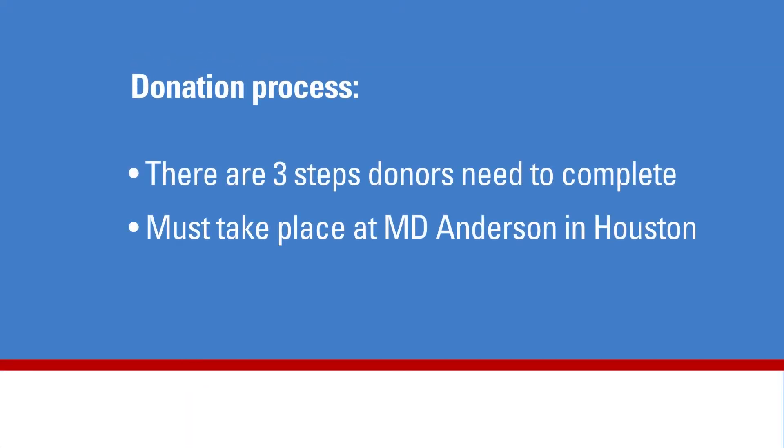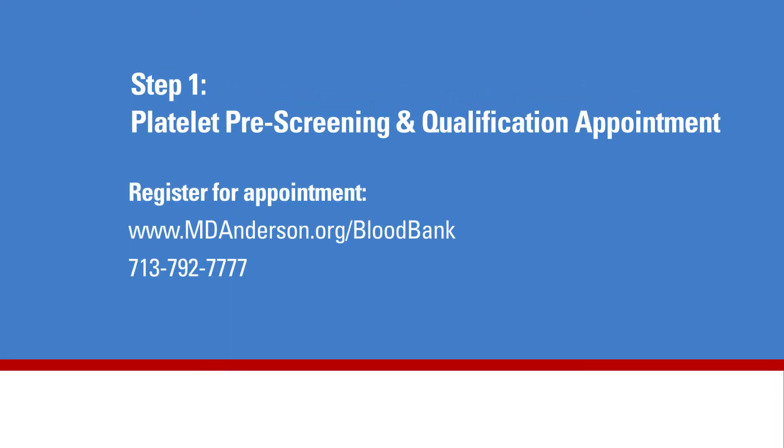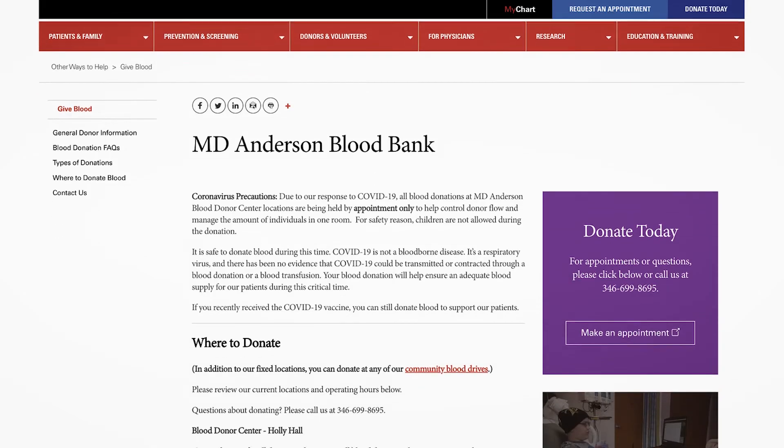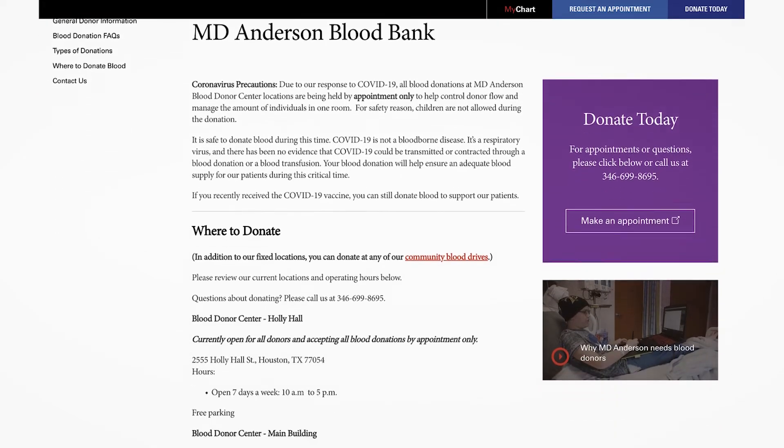There are three steps that donors must complete in the donation process. All of the steps must take place at MD Anderson's Blood Donor Center in Houston, Texas. Step 1 is the platelet prescreening and qualification appointment. Donors can register online at www.mdanderson.org/blood-bank or call 713-792-7777 to set up the appointment. Blood donor center locations and hours are listed on the MD Anderson blood bank web page.